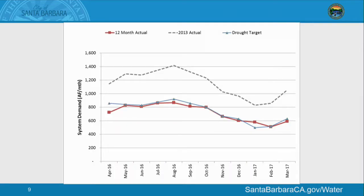Our demand status: this is our running average system demand. In March, we had a 44% reduction from 2013 water use — that's pretty remarkable. At the time, we had a 40% conservation target in place, which has since been changed to 30%. Our cumulative savings is 37%.